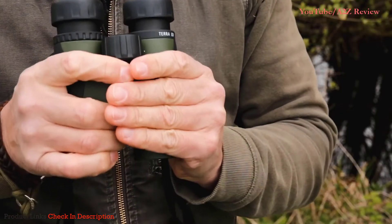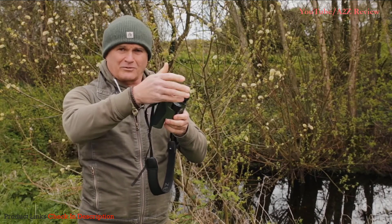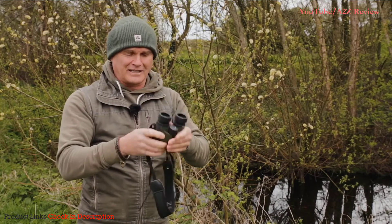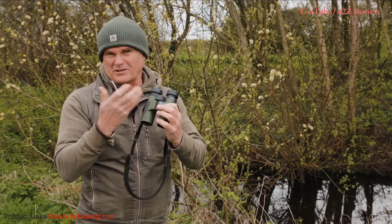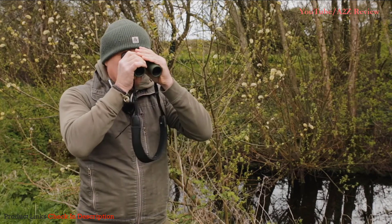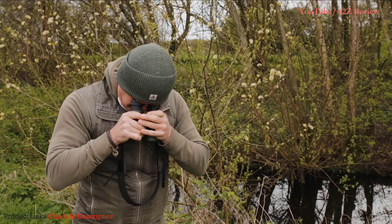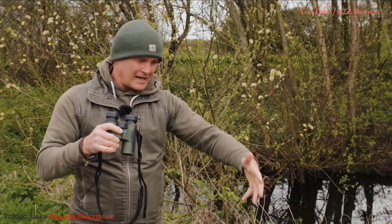They're my kind of rugged, go-anywhere binocular. I'll have them on the mantelpiece or windowsill to look at stuff in the garden. I even take them to the theater — recently I was watching world-class gymnastics using these. They're that small you could easily put them in a bag or handbag. They come in different colors; I personally like the green and black. These are 8x magnification with a 32mm objective lens, and I can focus all the way down to my big toe.